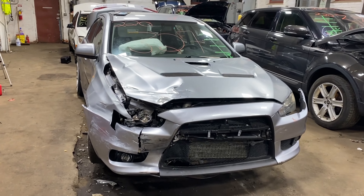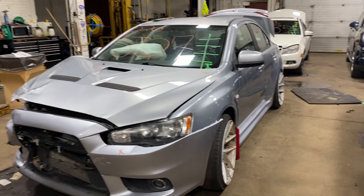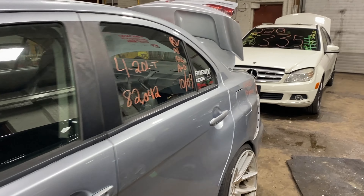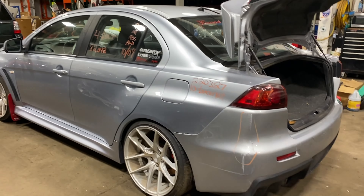Welcome to Tom Schwartz Auto Parts Video Inventory. Today, stop number 220327. Today we do have a 2010 Mitsubishi Lancer Evolution. Four-cylinder, two-liter turbo. This one did come to us from the local tower.